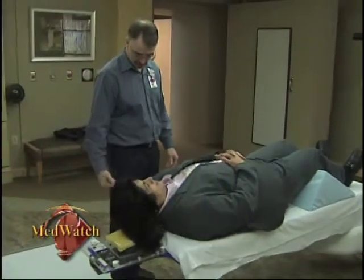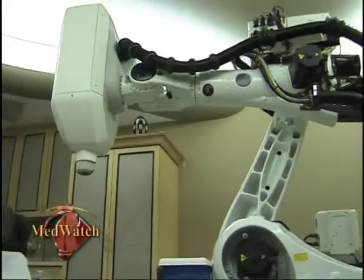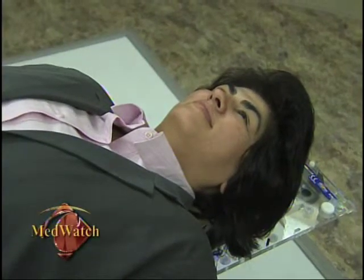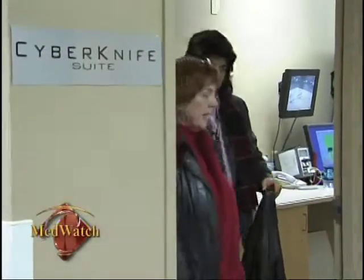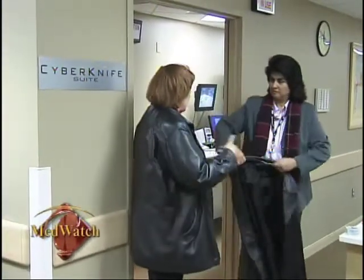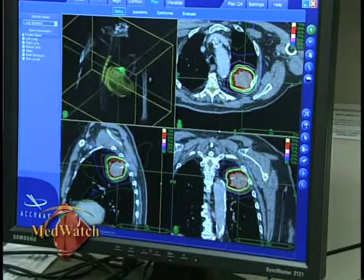Atrial fibrillation affects Lorraine's family. Whoever is going to need this type of treatment, once it's fully developed and analyzed, they are going to benefit. As I understand it, it's not going to hurt very much compared to our current day treatment. We're looking at the heartbeat, the motion of the heart. We know we have the technology for the CyberKnife to move with respiration, but we don't yet know about the heartbeat.